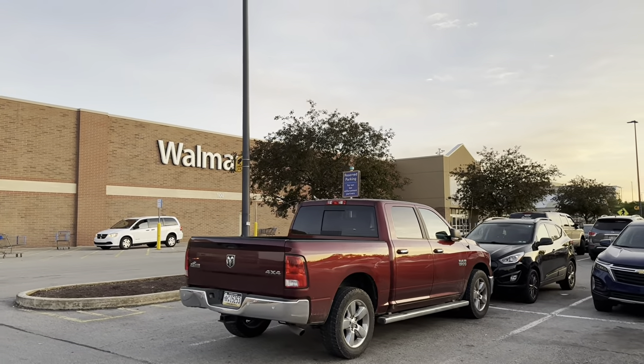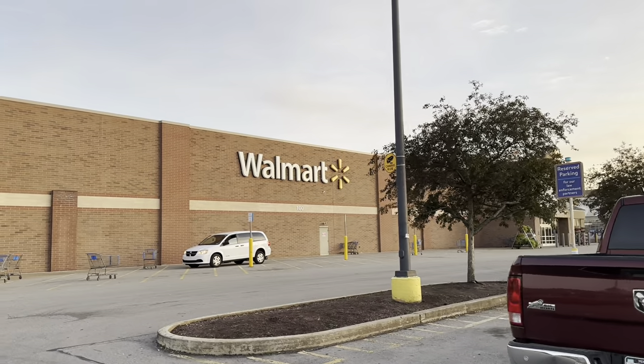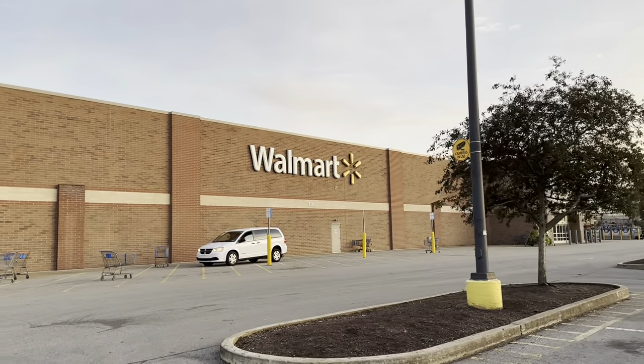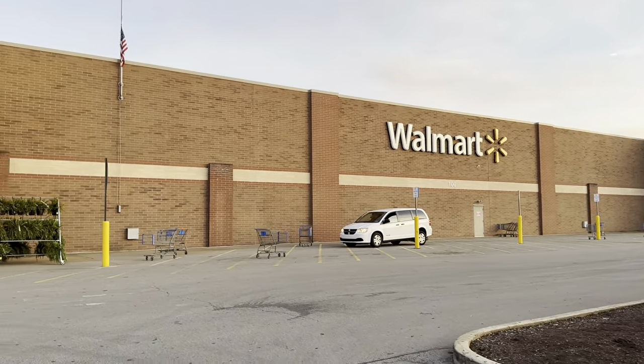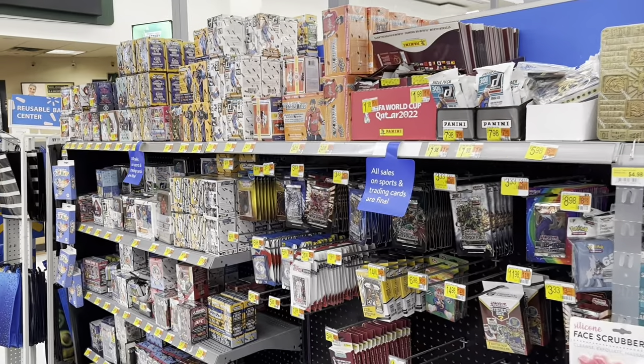Hey everybody, welcome back to the brand new video. We've got a Walmart video for you today. We may have a second upload later for Show Hey Sunday, but for today we're checking out Walmart. It's a stock day — the shelves will be loaded with baseball cards. We're going to spend about $300 on cards here and open them all up in this video.